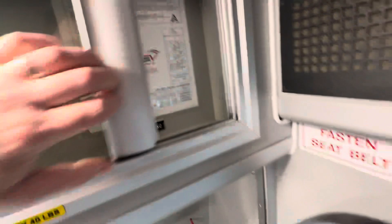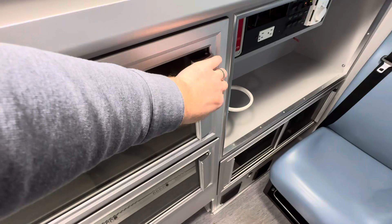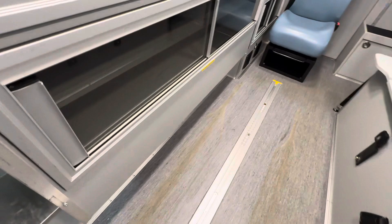This is a Rev Group ambulance. Your Rev Group Star of Life certification is here. Plenty of cabinets — they lock and they all slide really nice and clean.